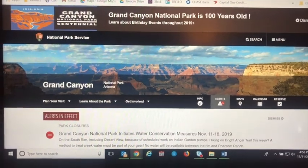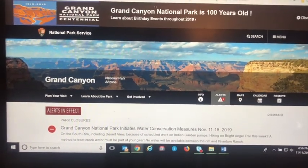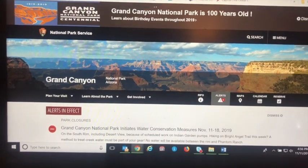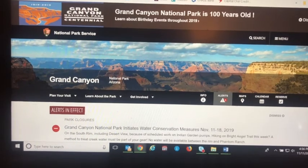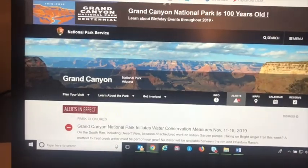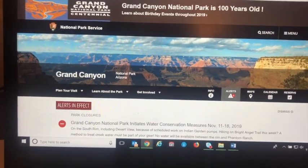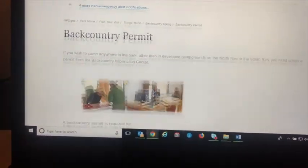Before you do anything you've got to get a permit. There are basically three campgrounds to get a permit at: Cottonwood, where I stayed, Bright Angel, or Indian Gardens. The one that makes the most sense is Bright Angel. You're going to want to find the NPS.gov Grand Canyon site — that's pretty easy — and then navigate to the backcountry permit section.